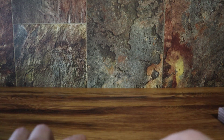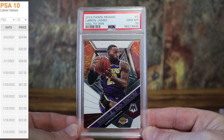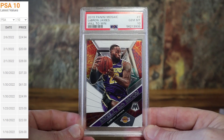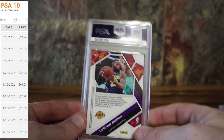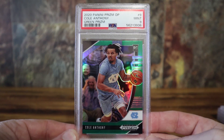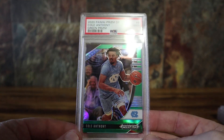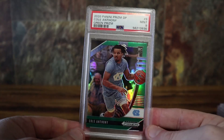A few basketball cards — kind of regret sending these in, but again 14 months ago the market was a lot different. Got a LeBron Will to Win PSA 10. I can't imagine this is more than like a 20-25 dollar card nowadays — it was probably a lot more when I submitted it. That's why I generally stay away from ultra modern basketball, because the market can shift so much. The only other basketball card was this Cole Anthony green prism PSA 9. These were 15 dollars a card; I'd imagine that's about what it's worth now, maybe 20 bucks.